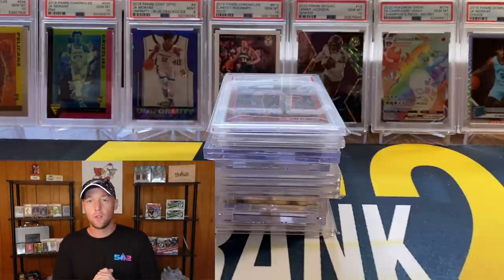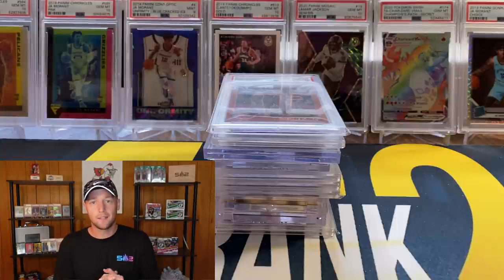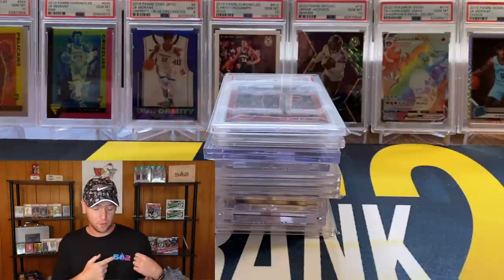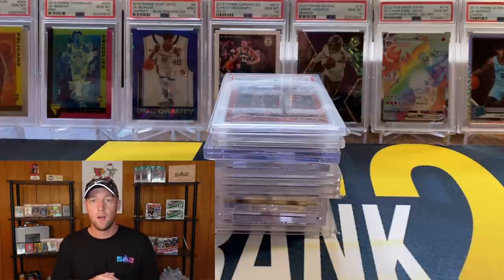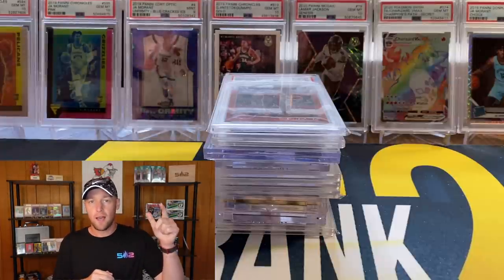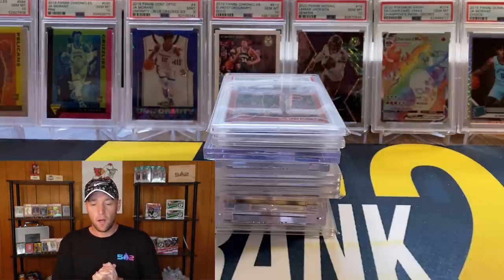Real quick before we get into it, just a couple of announcements. The 502 shirts are on 502frank.com. Was able to sell a few of these at the Lexington show this past weekend. I do have different colors and sizes — the small logo in black with the Miami colorway, the gray shirt with the small logo, and black and gray with the big logo across the chest. Those are $25 shipped on 502frank.com. Very limited run, so if you're interested head over and click on the merch tab.